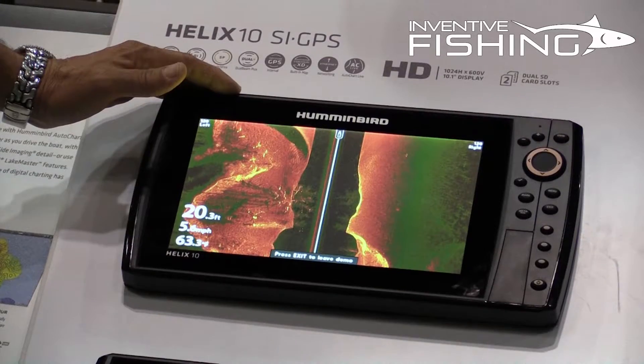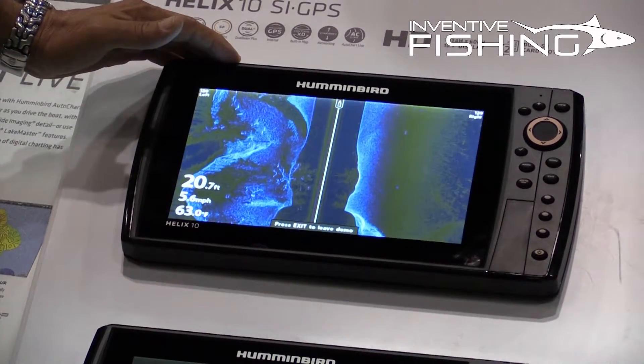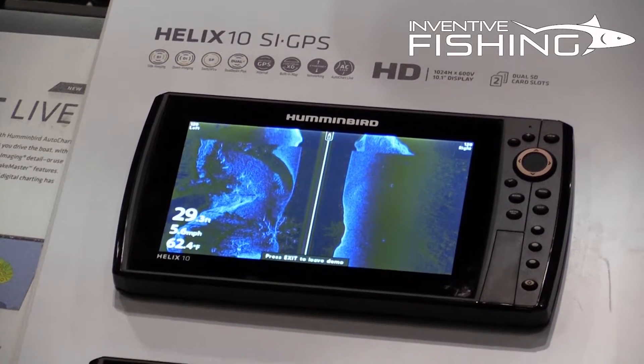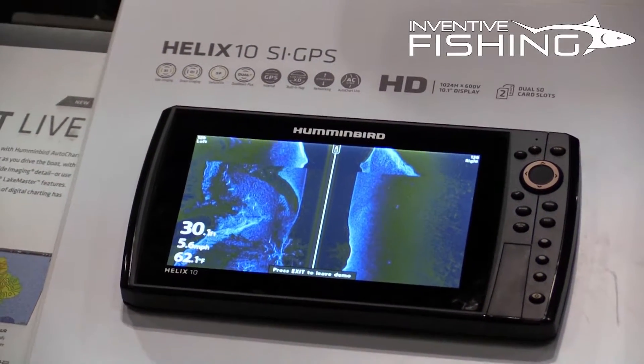It's an incredible unit. As you can see, it's crazy bright, so if you're in direct sunlight and you don't have a t-top on your boat, you can see it, and you can see it all the way from the back of the boat.